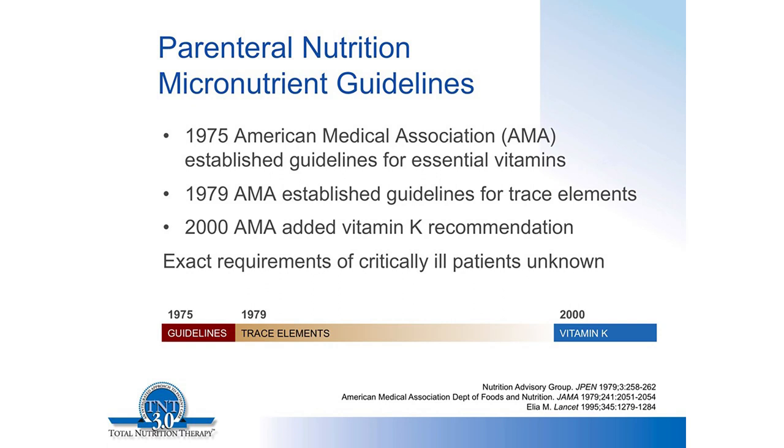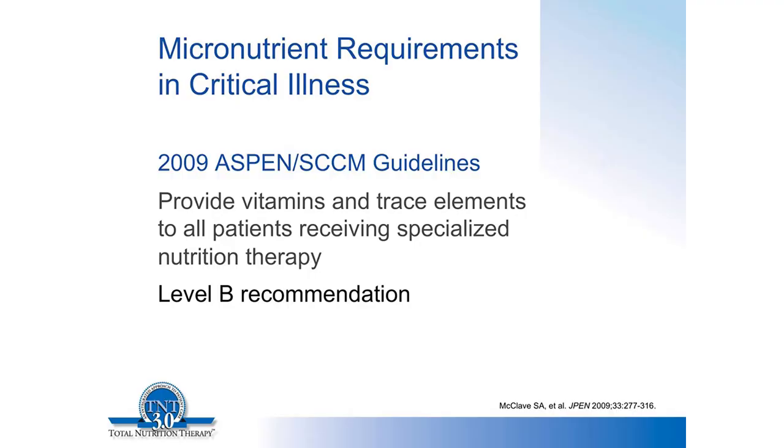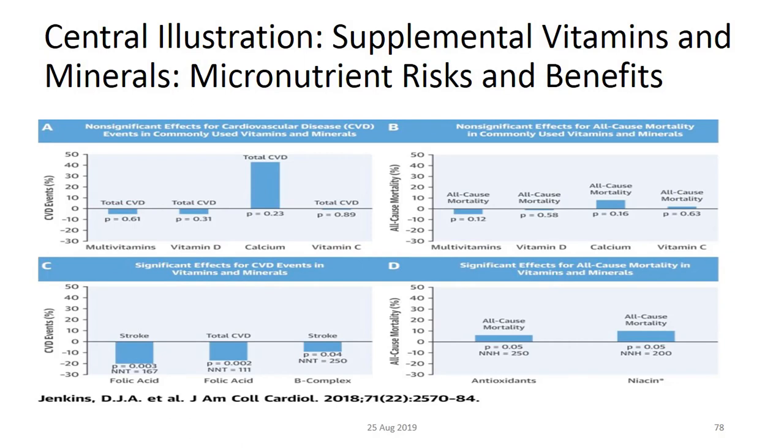According to American Medicine (AMA), in critical illness, micronutrient supplementation — including vitamins, trace elements, and bio-medicine supplementation — is relevant. A lot of people go through this. You need to address patients, maintain their health, and understand the health benefits involved.